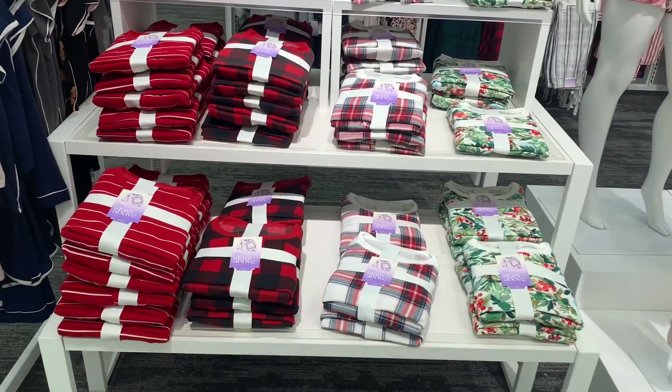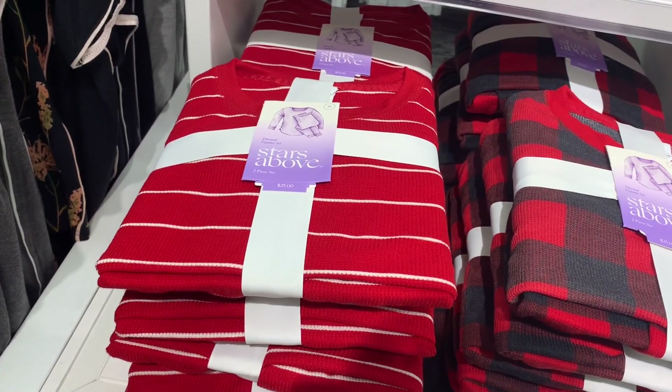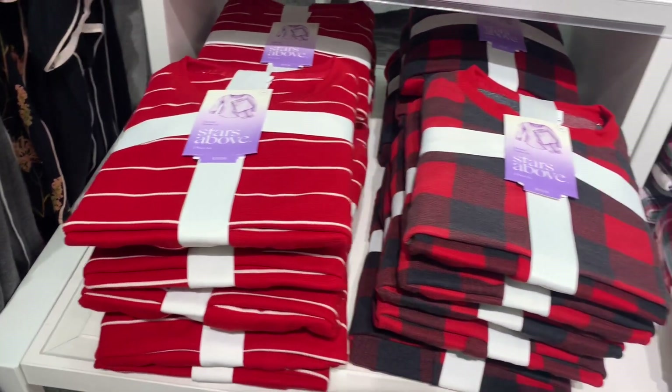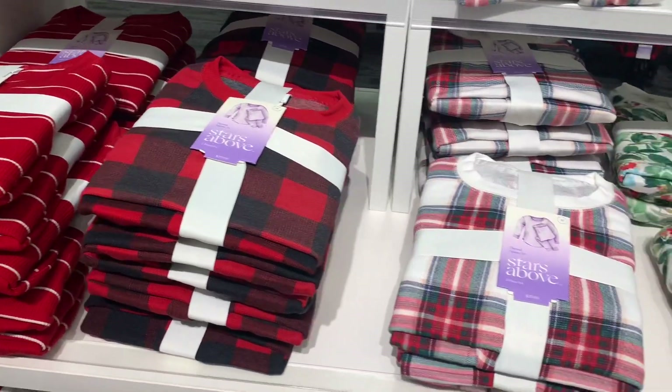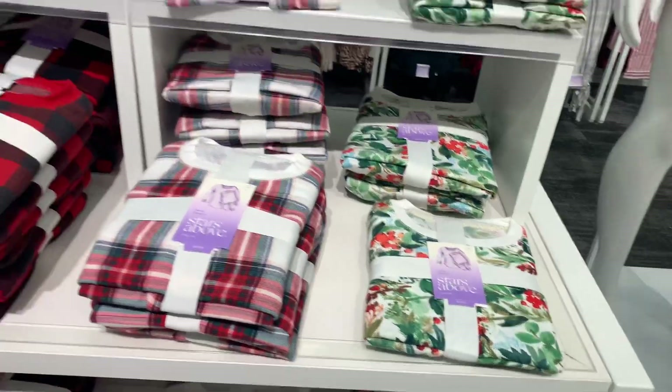They also have some more over here — these are the thermal sets, thermal pajama sets, Stars Above brand, $25 as well. They have red and white stripe — these are definitely giving me Christmas vibes — checkered, plaid, and flowers. These are so cute.